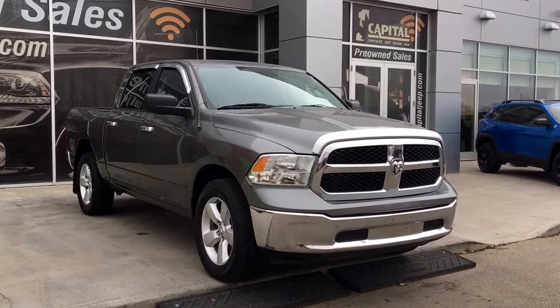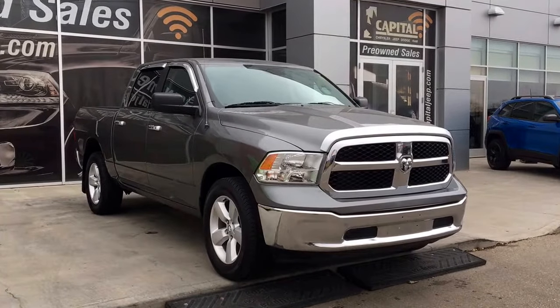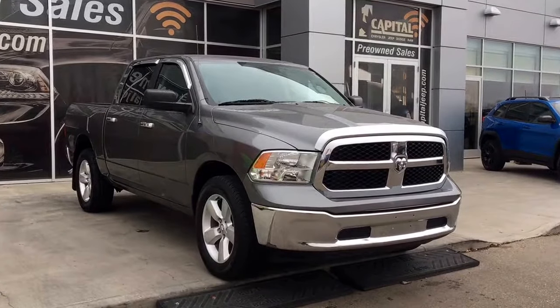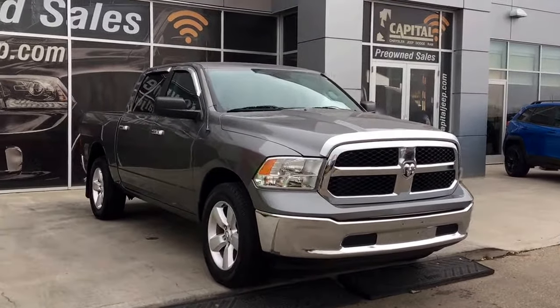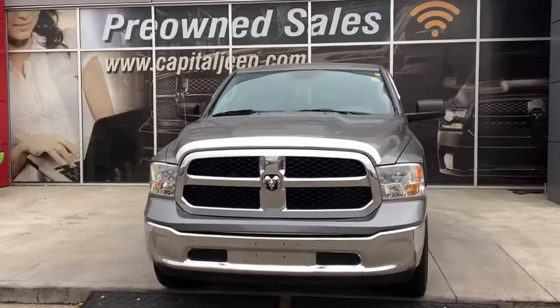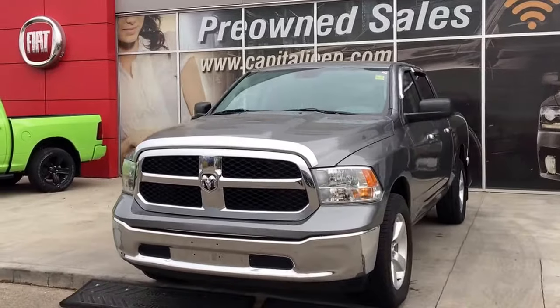Hello and welcome to Capital Jeep. My name is Jasmine and today we're going to be looking at this 2013 Dodge Ram 1500 in mineral grey metallic. Under the hood she has a 5.7 V8 Hemi engine pushing out 395 horsepower and 410 foot-pounds of torque.